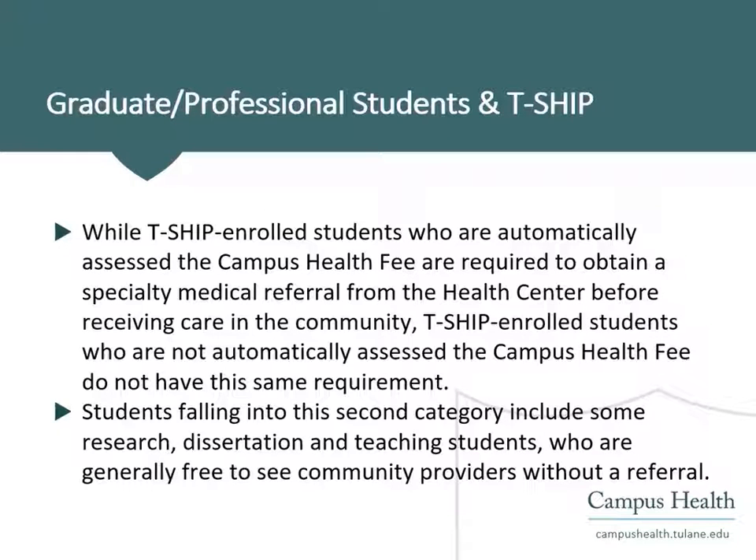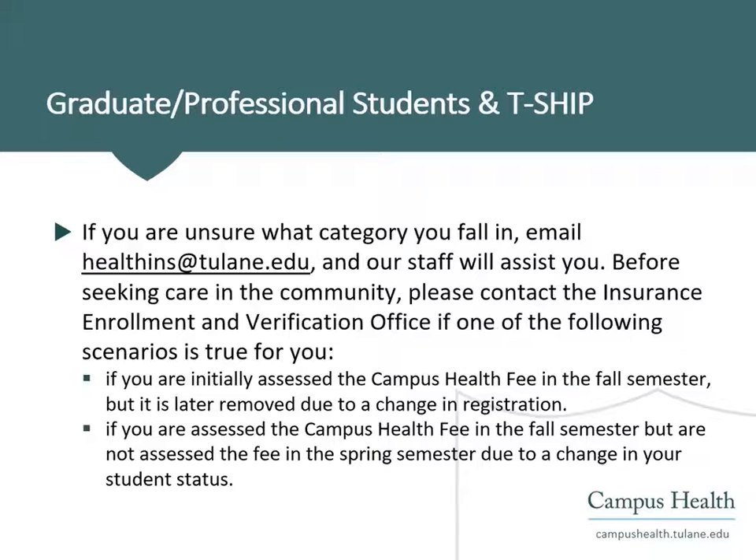Most students in TSHIP are automatically assessed the campus health fee and are required to obtain a referral from the health center before receiving outside medical care. But some categories of students are not assessed the campus health fee and are, therefore, not subject to this requirement. Students falling into these categories include some research, dissertation, and teaching students who are generally free to seek community providers without a referral.